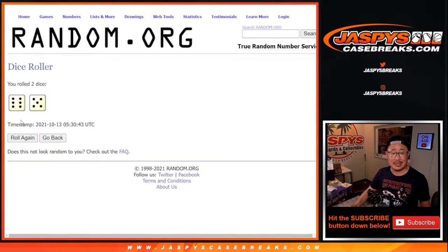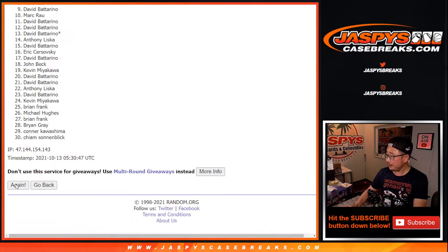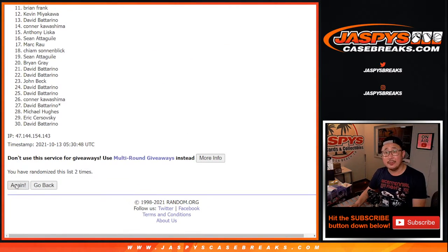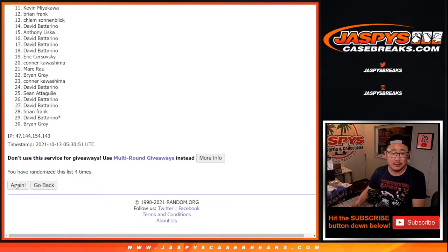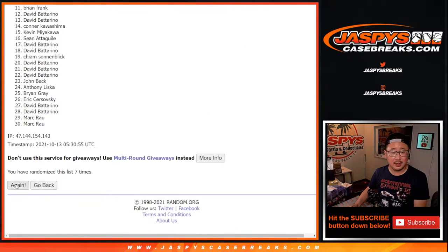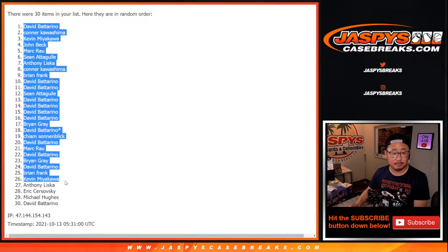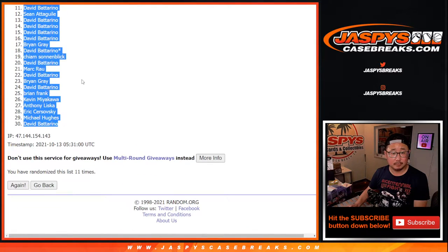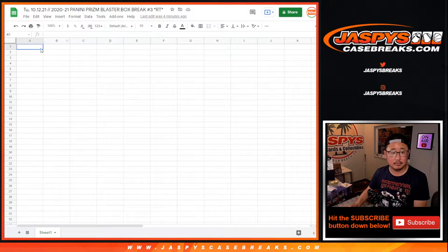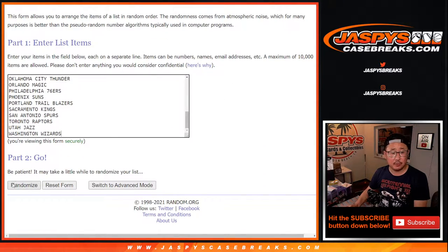Let's roll it and randomize names and teams — six and a five, 11 times. One, two, three, four, five, six, seven, eight, nine, ten, and 11 and final time. Six and a five, 11 times for the teams.